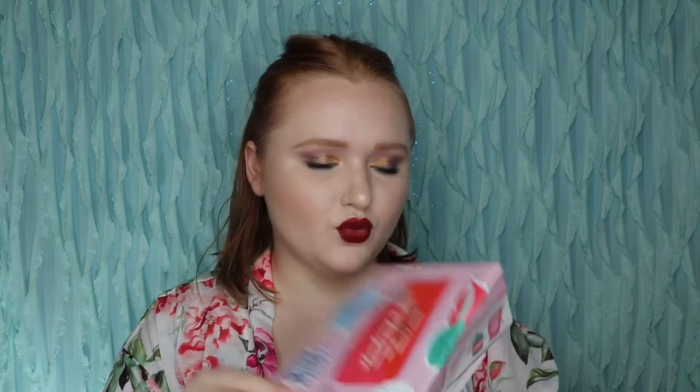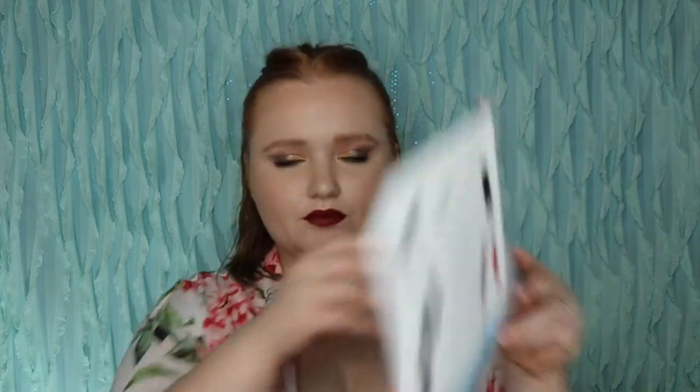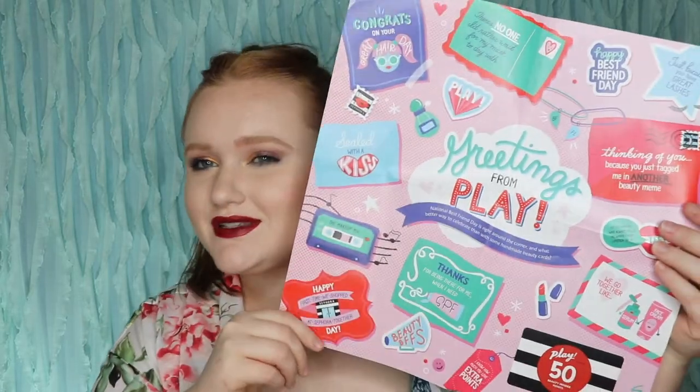Moving on to Play. I'm really hoping they woo me this month because I've just kind of been on that borderline. This is Greetings from Play with some postcards. Of course I have that recyclable Play bag. The first item I'm really excited about because I've been wanting to try it out for a while — this is the Bad Gal Bang Mascara from Benefit Cosmetics. When they released this I've wanted to try it out since then.